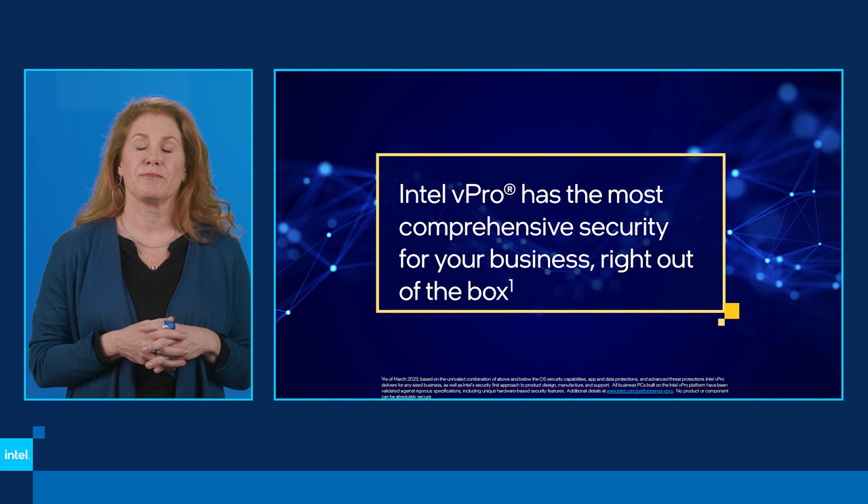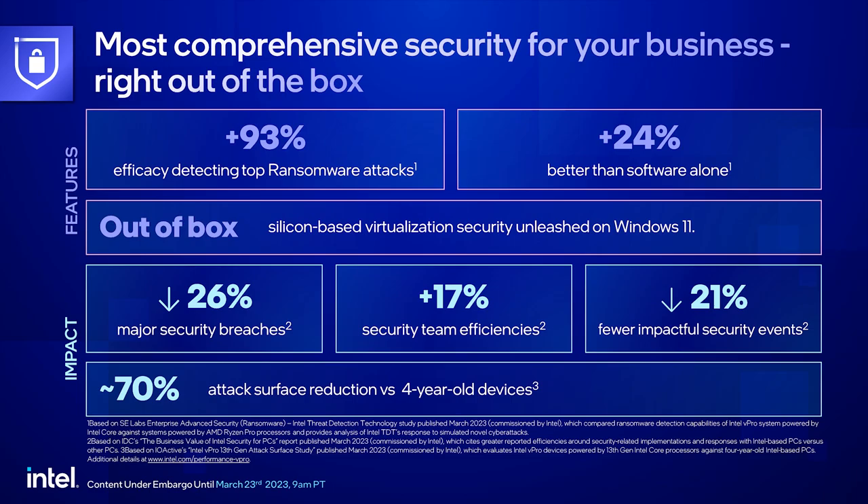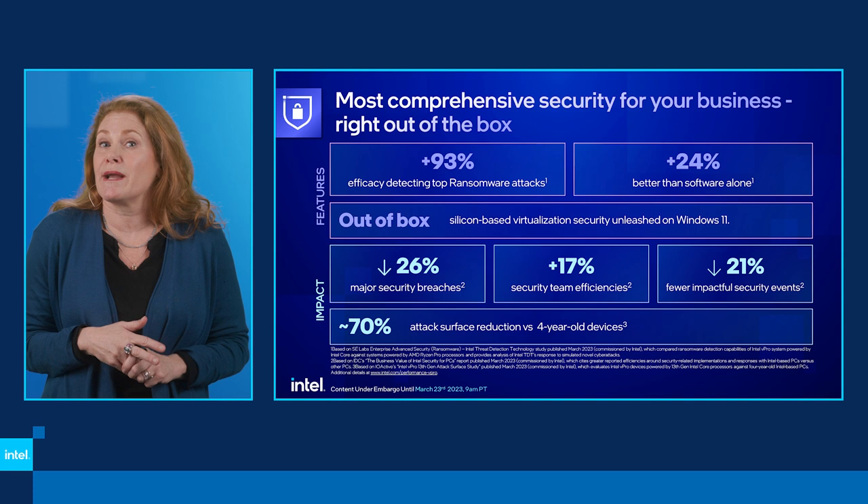Security has come a long way over the years. The bad guys are getting more sophisticated, but so are we. Through the use of AI, we've empowered vPro to detect ransomware, crypto mining, and other attacks — it's a 93% efficacy to stop the top ransomware attacks, which is a 24% boost over software alone. This hardware innovation has been recognized this year by SC Labs, which gave Intel its top innovators award.